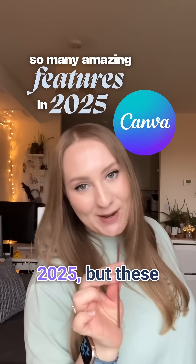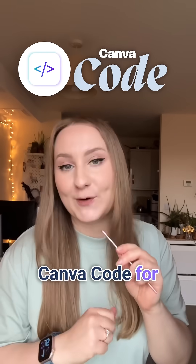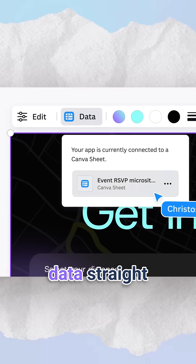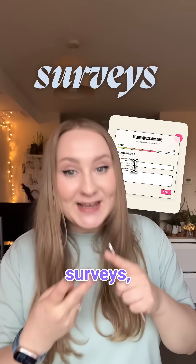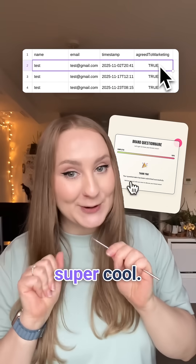Canva dropped so many amazing features in 2025, but these three are my absolute favorites. Number three: Canva Code, for creating fun apps and widgets. There's a new update which means it now captures data straight into Sheets in real time. So you can build client questionnaires, surveys, contact forms, and all of that info gets organized for you automatically. Super cool.